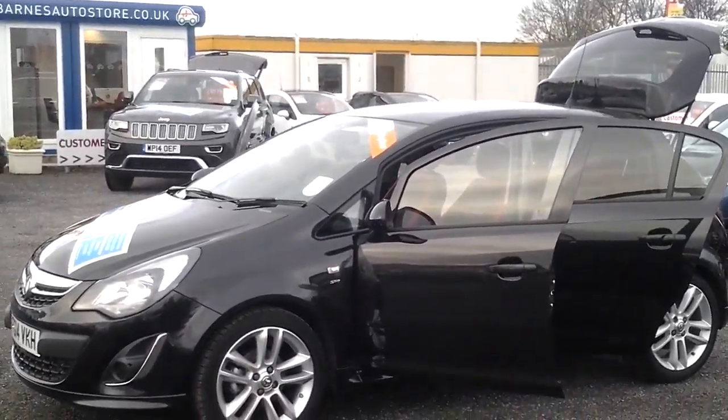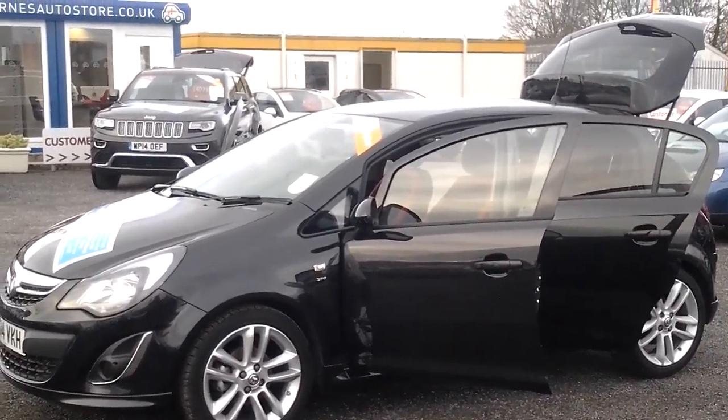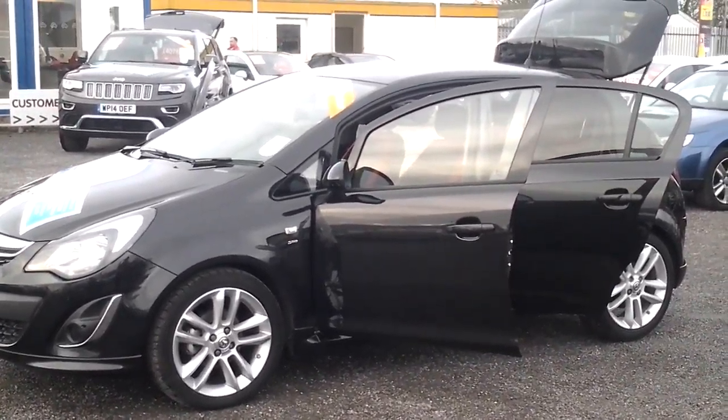If you'd like any more information on this car or to arrange a test drive, please feel free to give us a call on 01622 755531, here at FG Barns Allt Store in Maidstone. We would be more than happy to help.